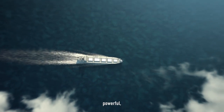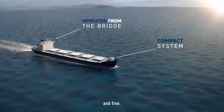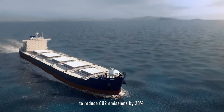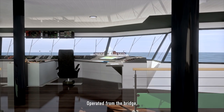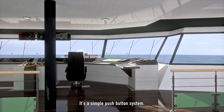Using wind — powerful, renewable, abundant, and free — we harness its power to reduce CO2 emissions by 20%. Operated from the bridge, no deck intervention is needed. It's a simple push-button system.